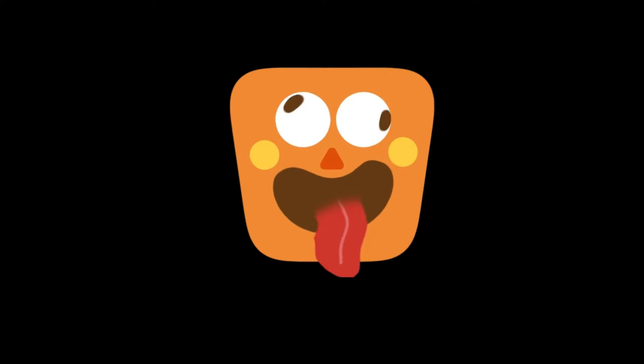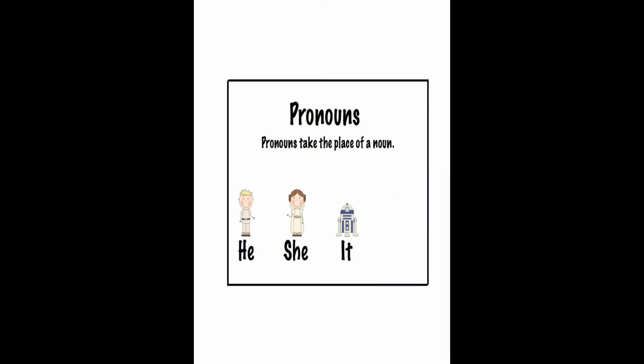Hello everyone! It's English time! Today's lesson is about pronouns: he, she and it. What do pronouns do? Pronouns take the place of a noun.